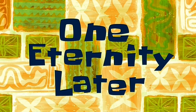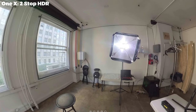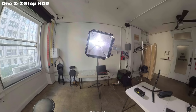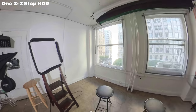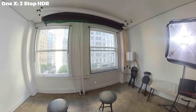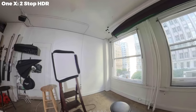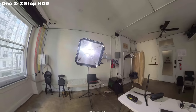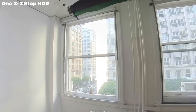One eternity later — we've taken our sample photos, edited them, stitched them, and now let's look at the results. Opening up my first Insta360 ONE X photo, taken with two-stop inbuilt HDR. I've got to say, I'm surprised — this looks halfway decent, better than I expected. The colors are fantastic. The only thing is that the building in the background is totally blown out.